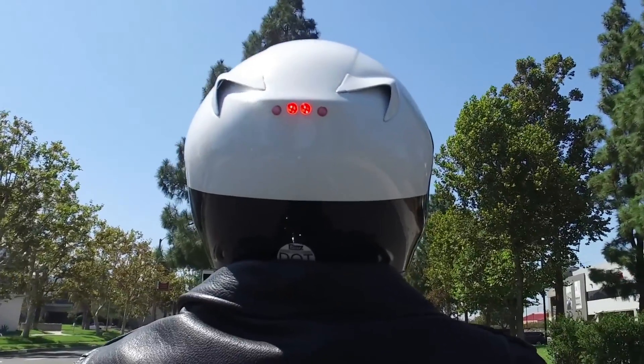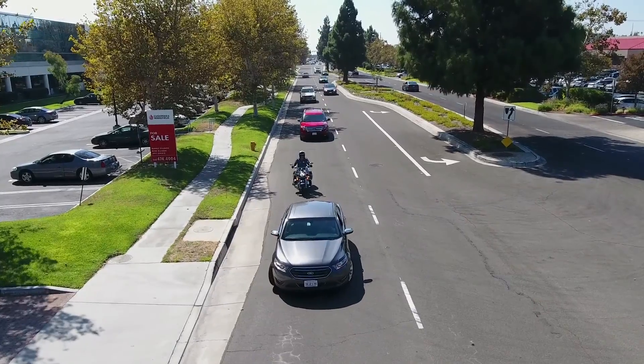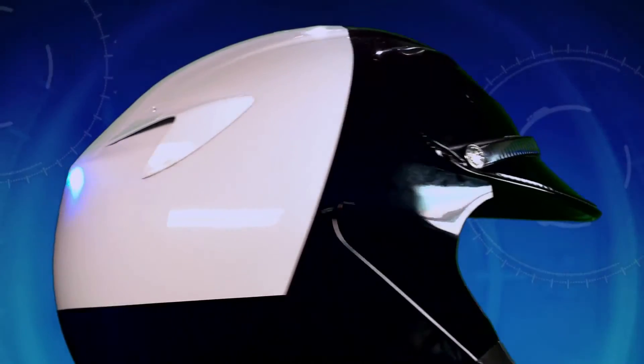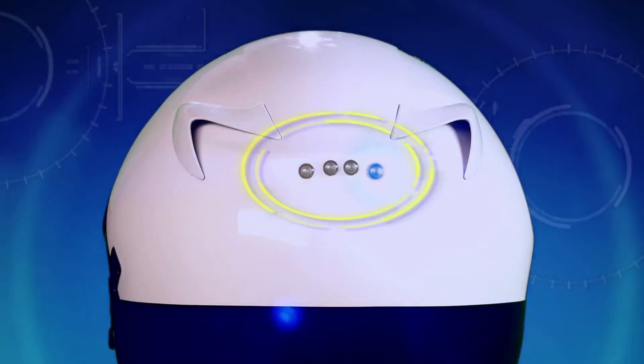The initial flash serves to gain the attention of drivers behind and adjacent to the motorcycle, alerting them that the motorcycle is slowing down. The SEER DOT-approved advanced protection helmet also enhances the visibility of the officer through the use of programmable LED emergency lights.